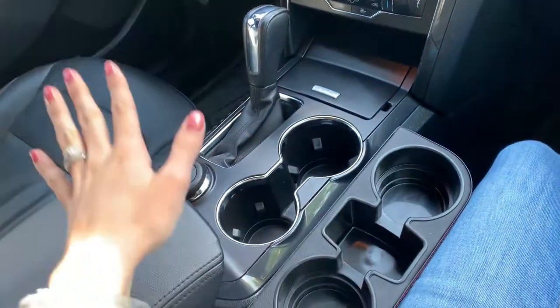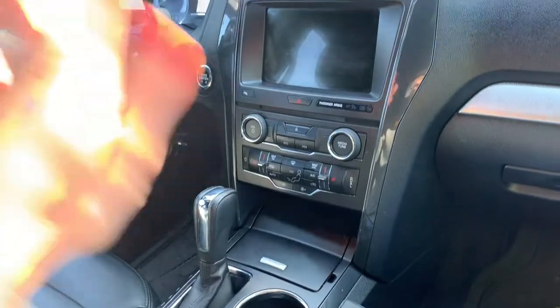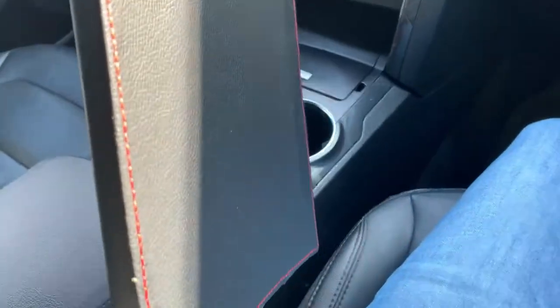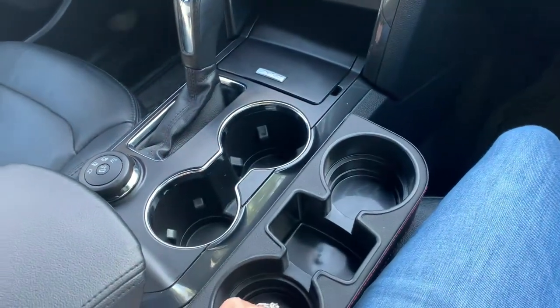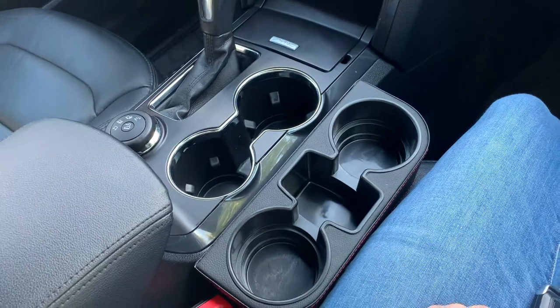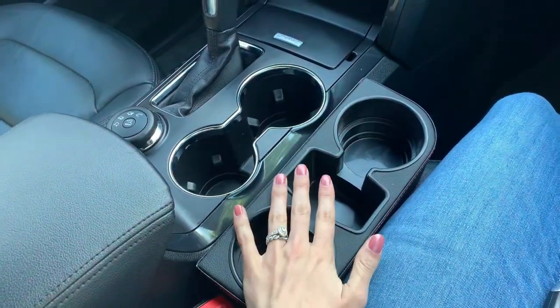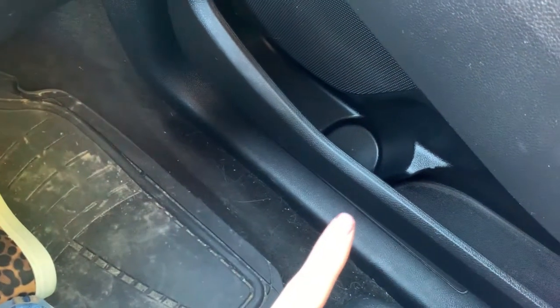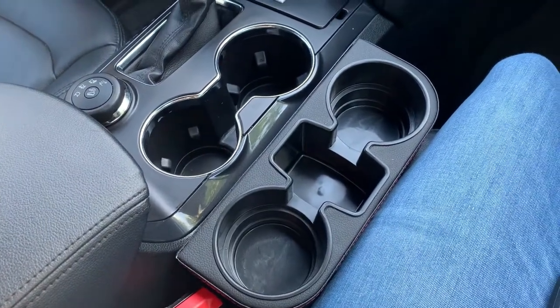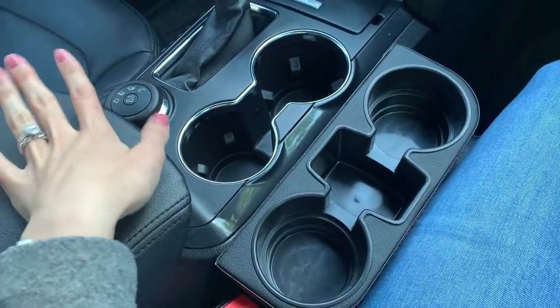I'm in the passenger seat of our car. I want to show you guys a couple of things up front and then I'm going to jump in the back. So right up here in the console and dash area, we ended up buying an extra cup holder — it comes out and just chills in there, I got it on Amazon and I'll link it below. We got it mainly for road trips since the built-in cup holders aren't great for large water bottles or soda cups.